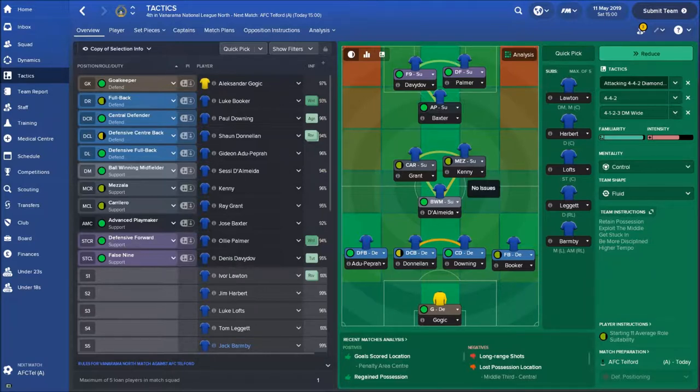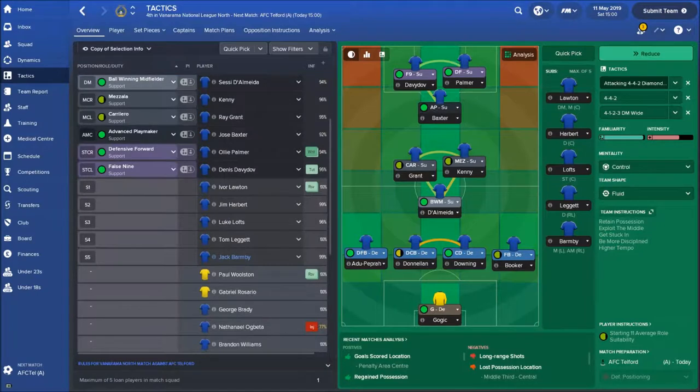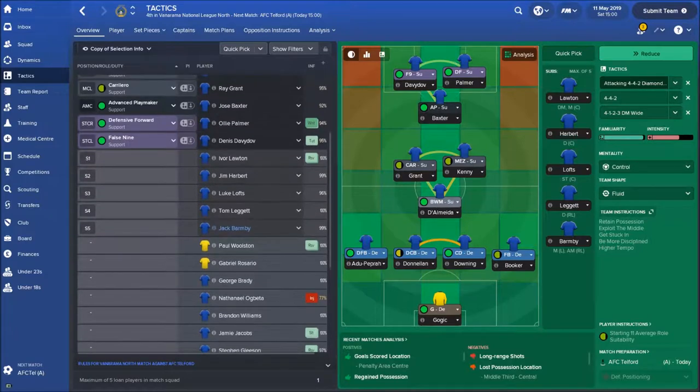With Almeida and Kenny — because Adamson's away with the under-20 England squad at the World Cup, so we have no choice — Kenny's in instead at starting, with Grant beside him. In front of them is Baxter, with Davidoff and Palmer up front. On the bench we have Lawton, who is back from suspension, Harbert the young 16-year-old centre-back, Luke Lofts who's back from injury but not 100% fit, Leggett and Barnby.